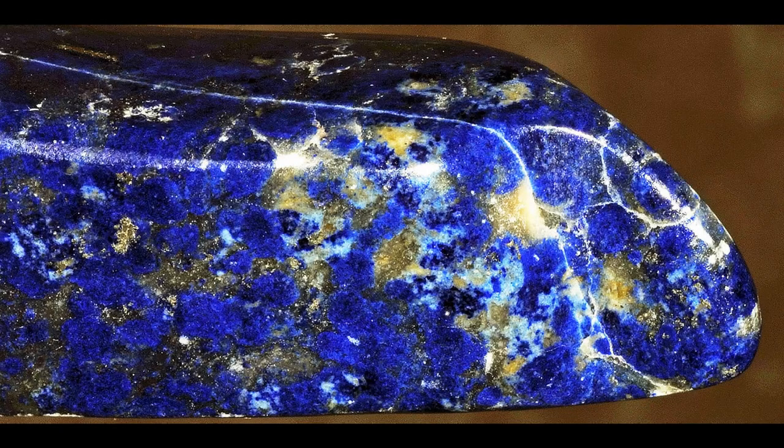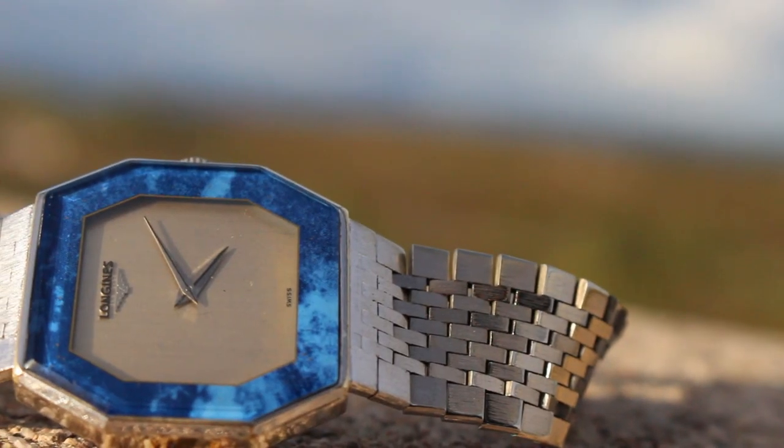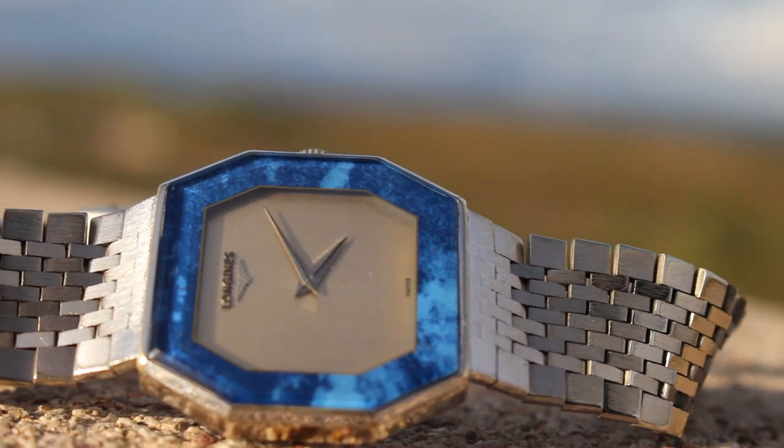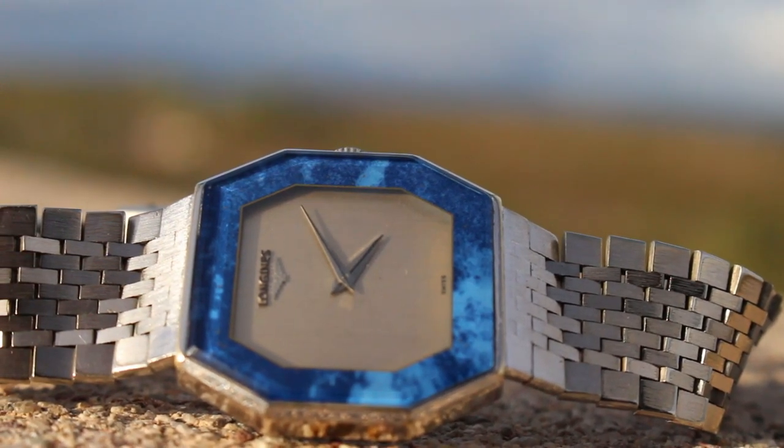The piece is a semi-precious stone that has been prized since antiquity for its intense color. It's a universal symbol of wisdom and truth, and this makes for a rare, beautiful Longines piece.